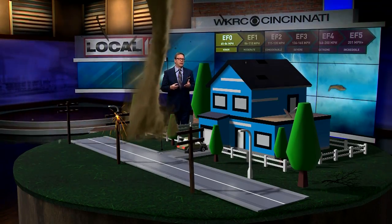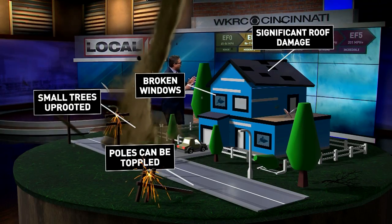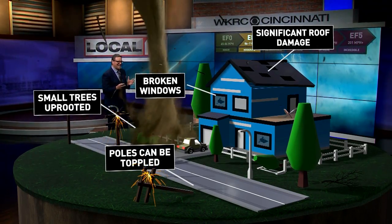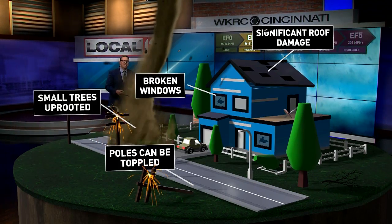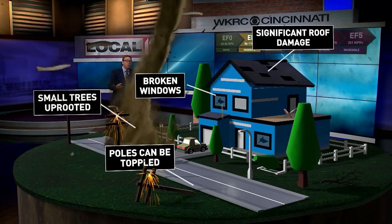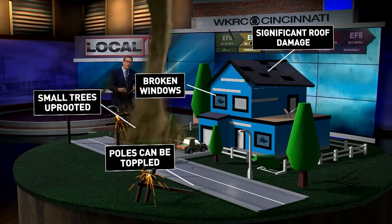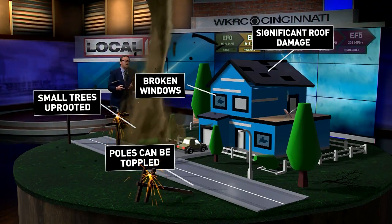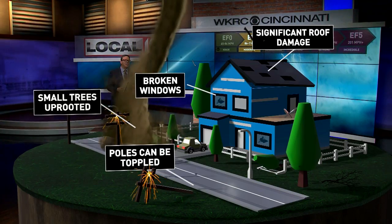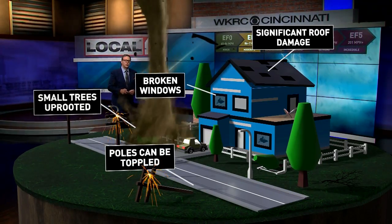As tornadoes get stronger, so does the damage. An EF one tornado has winds of 86 to 110 miles per hour. You might see trees uprooted, especially smaller trees. Power poles can come down — usually trees help bring those down. Your windows can break because debris can be thrown at them, and you can see significant roof damage with EF one tornadoes.